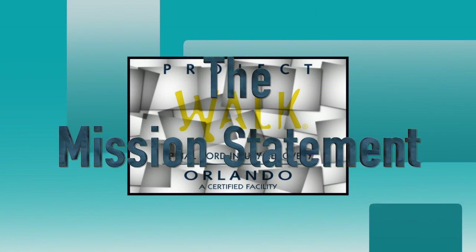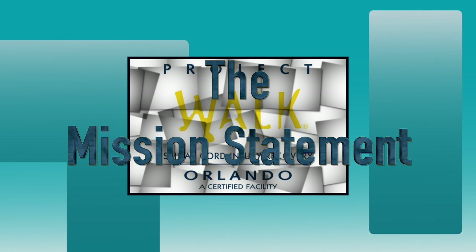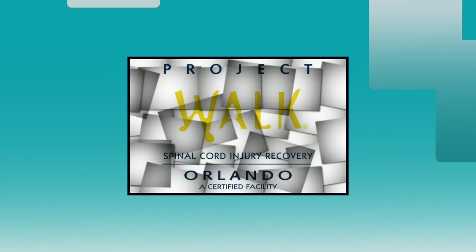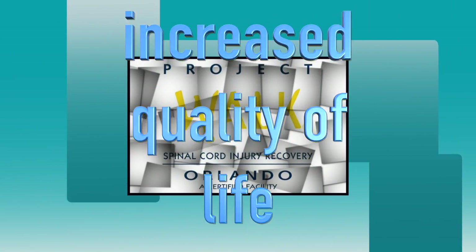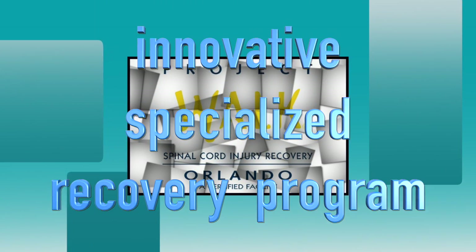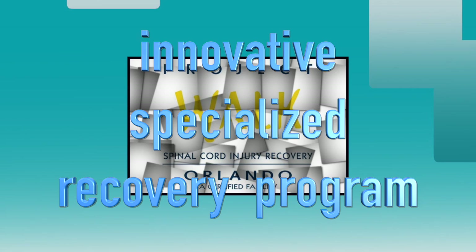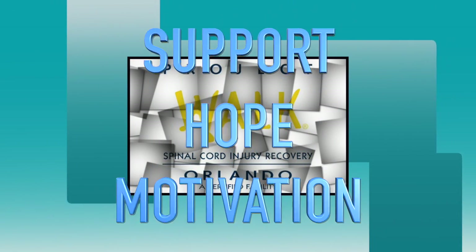Our mission statement: Project Walk Orlando exists to provide those living with neurological disorders the opportunity to achieve their greatest recovery potential and an overall increased quality of life. We will achieve this with an innovative, specialized, exercise-based recovery program and dedicated staff in an environment filled with support, hope, and motivation.